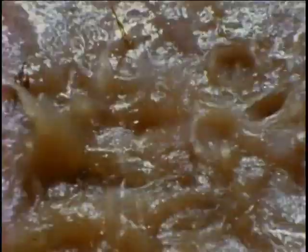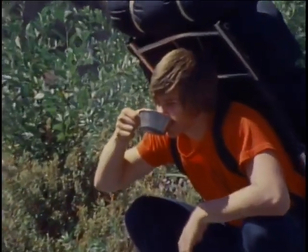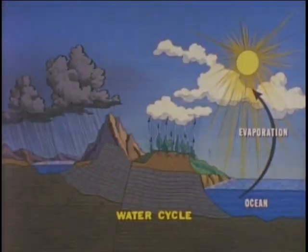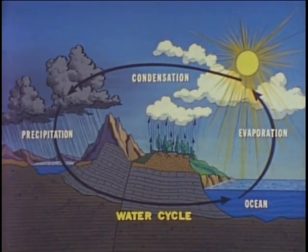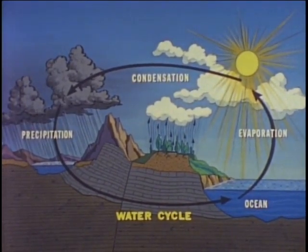As the raindrops fall, they wash the air, absorbing carbon dioxide and reaching the earth as a mild solution of carbonic acid — fresh water needed for plant, animal, and human life to survive. Evaporation, condensation, and precipitation: these make up the water cycle, which is continuous, occurring over and over again somewhere every moment of every day.